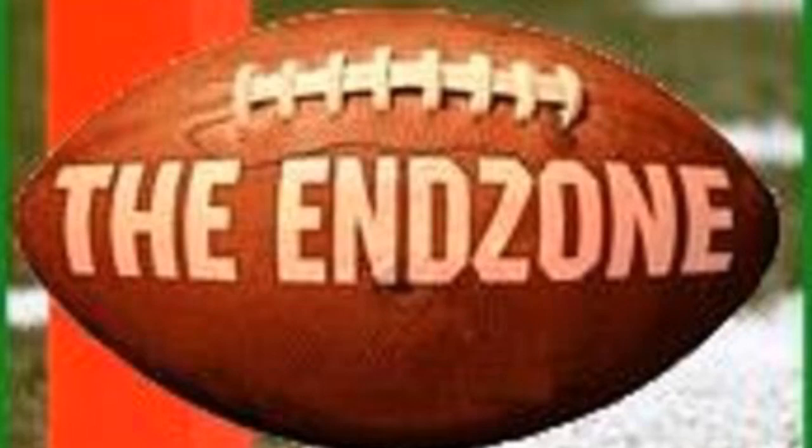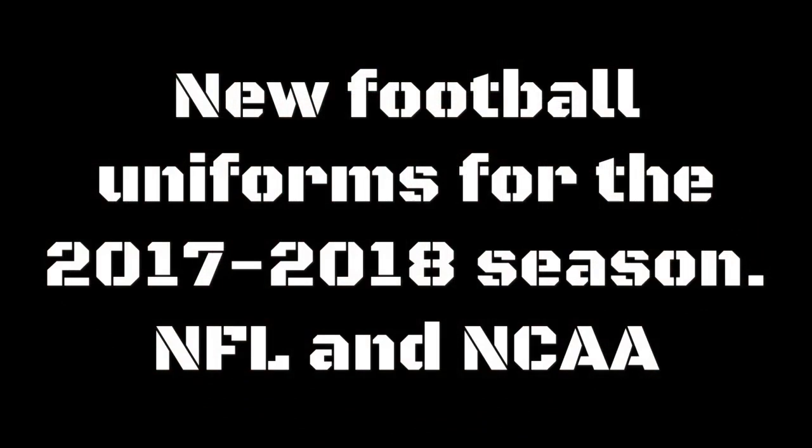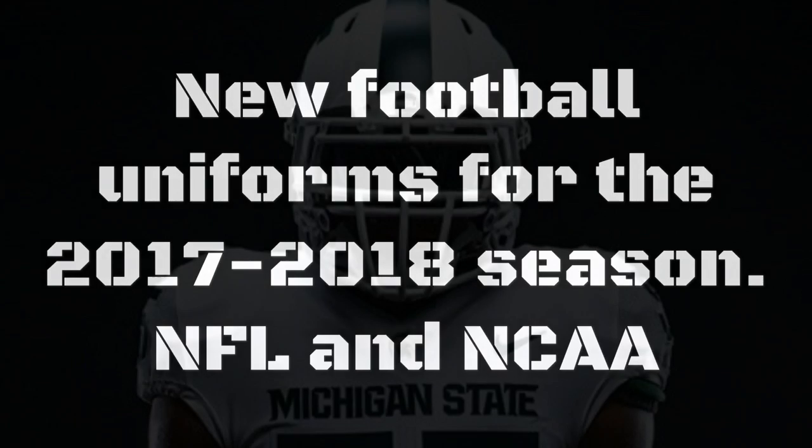Welcome to the End Zone. Today's video will be on the new uniforms for the 2017-2018 NFL and NCAA seasons.